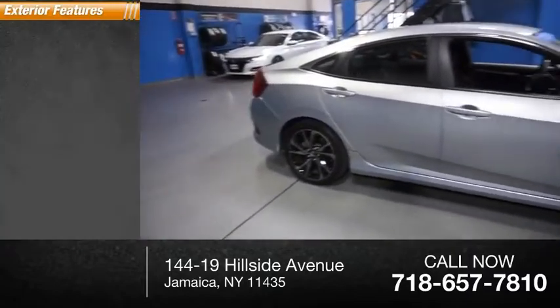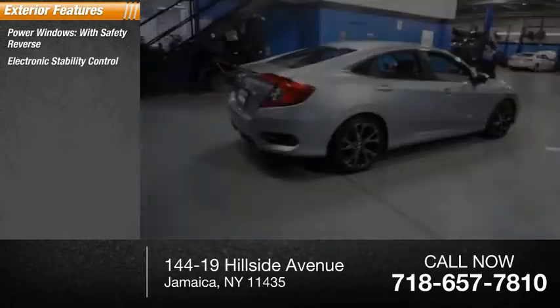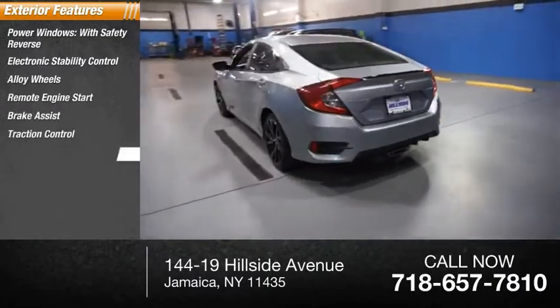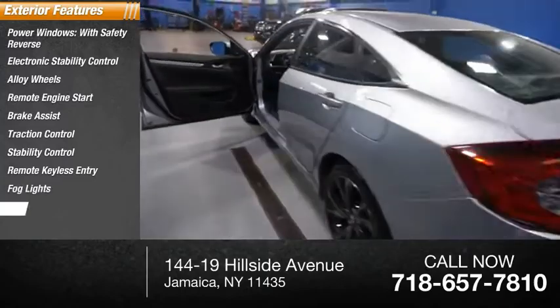Here are some of this vehicle's great options: power windows with safety reverse, electronic stability control, alloy wheels, remote engine start, brake assist, traction control, remote keyless entry, and fog lights.